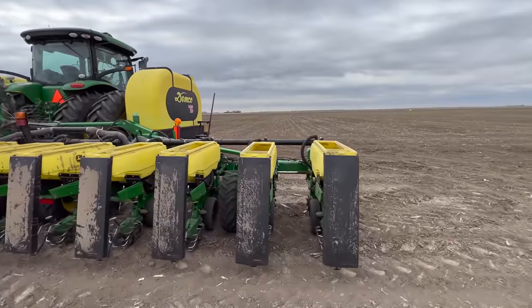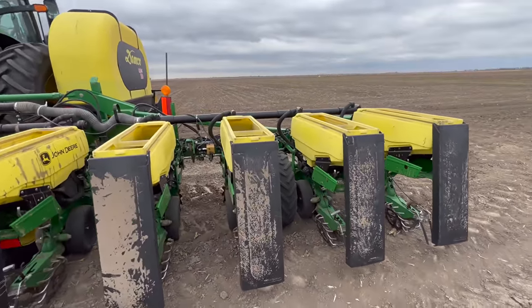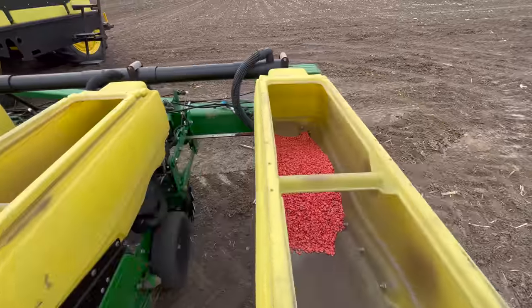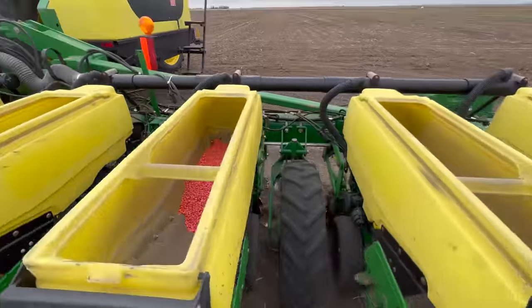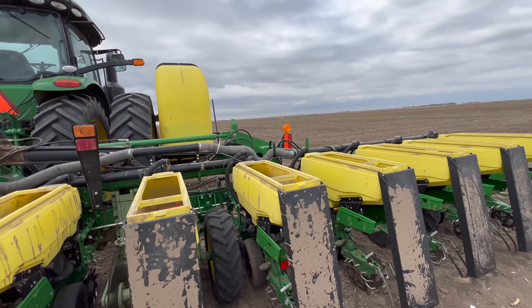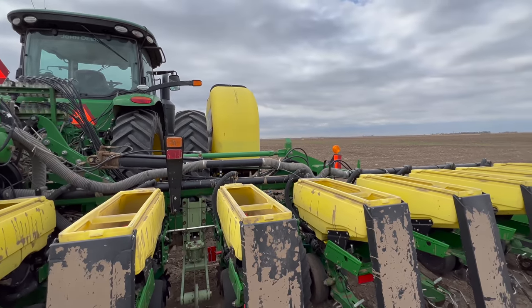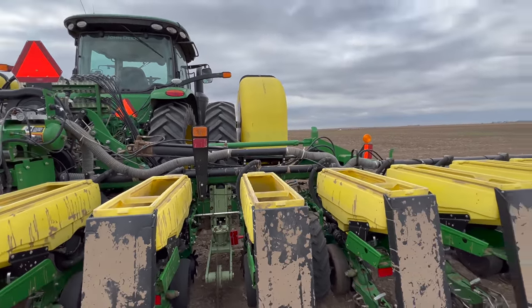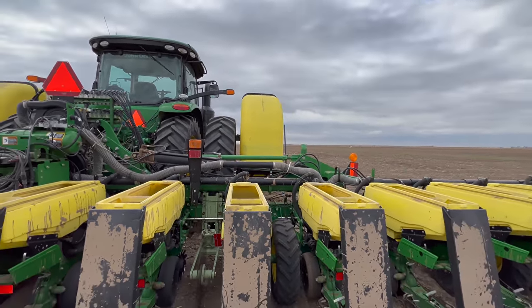I put all eight bags in and just tried to make the boxes as even as possible - I think I did a decent job. So now we're just going to take note of how many bags I put in, what my computer says for acres done, and just plant until the seed runs out. It's really humid outside and there's an east wind, so hoping for rain.